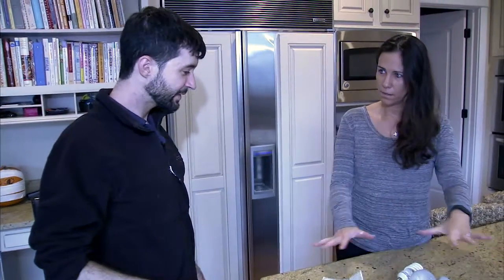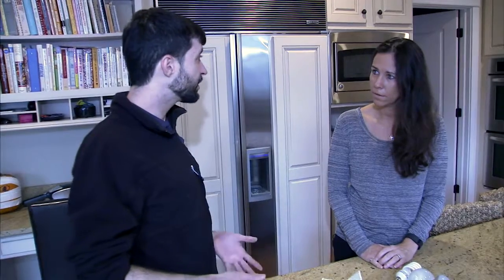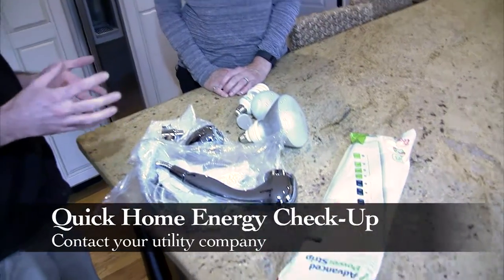So how much does all this cost? Is it extra, each one? The whole service today is at no extra cost — both the inspection and the items that I install. That's right, all this at no additional cost.